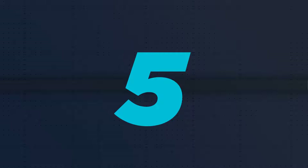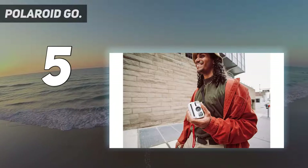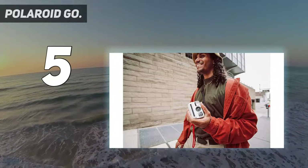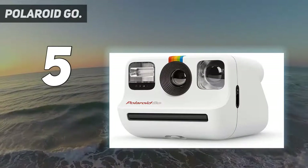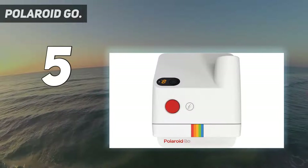Starting at number 5: the Polaroid Go. Budget cameras don't come much cuter than the Polaroid Go. The pint-sized point-and-shoot is supremely easy to use. Its compact retro shell features just a few straightforward controls, complemented by a handy digital shot counter.